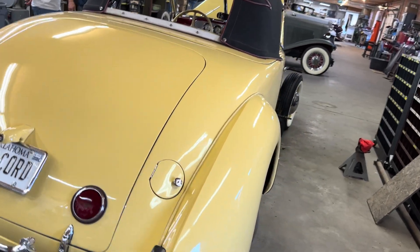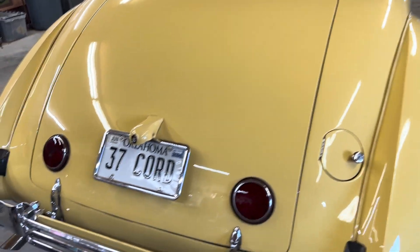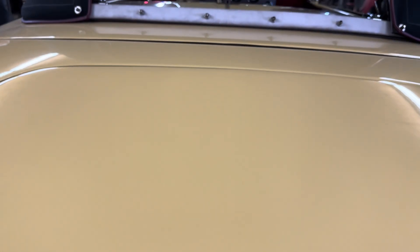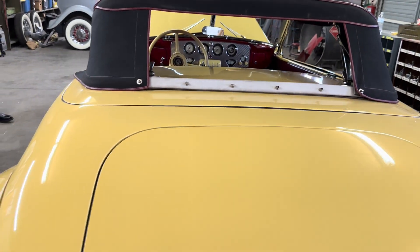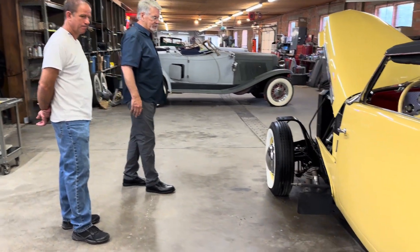A lot of our customers, when asked how many miles they put on in a year, say about 200. He put on 105,000. I think he put 150,000 since it was built, but him personally about 105,000. So we're redoing his front fenders — that's why the front fenders are off. Somebody had dinged them and they needed a little bit of work.